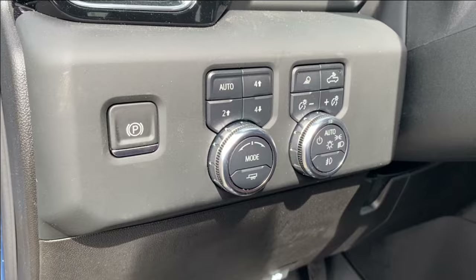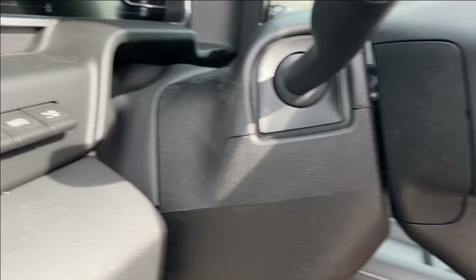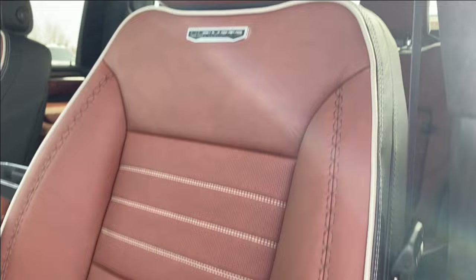On the panel next to the steering wheel you have your electronic parking brake, several different driving modes, and some interior and exterior lighting controls with your heads up display settings in the corner. There are also audio controls on the back of the steering wheel.